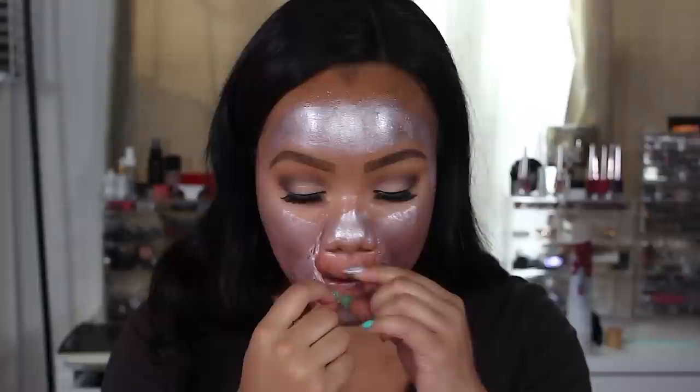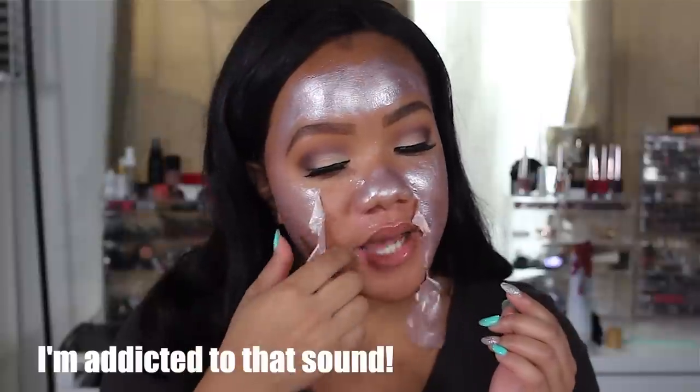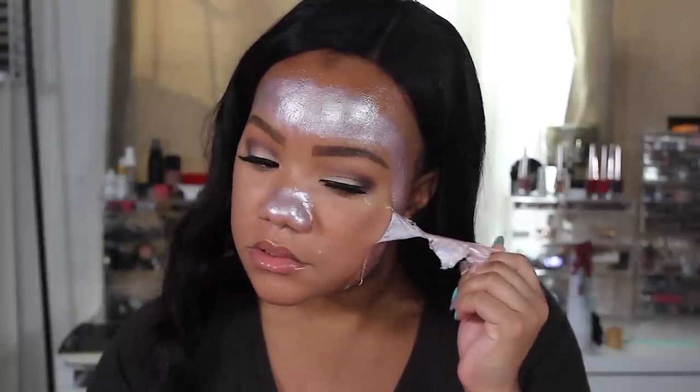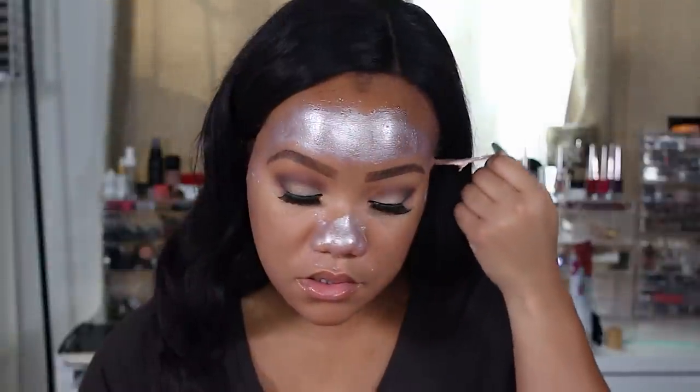Now that the eyes are mostly complete we're going to go ahead and pull this mask off. Just try to loosen it up a little bit. There is something so satisfying about a peel-off mask. That was my first time using this mask and I must say my skin looks super bright. I really really like that.